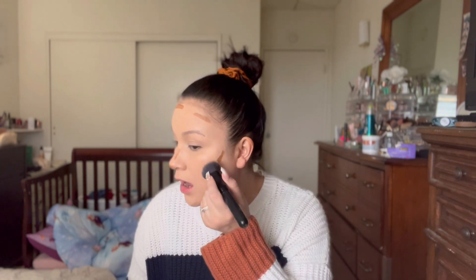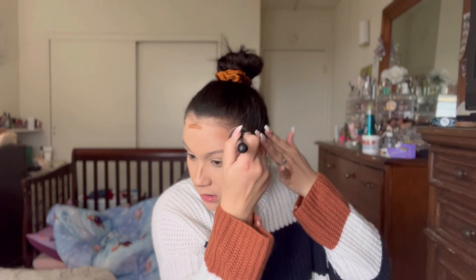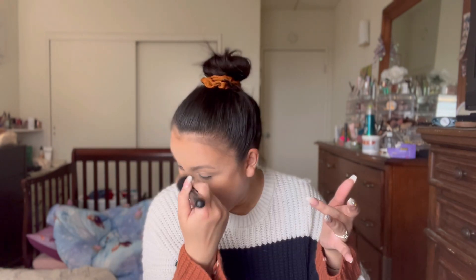For the contour I'm just keeping it more in the back. This is a bit warmer than what I would normally use for actual contour, but it is what it is. I'm just going to take whatever's left on my sponge and go over it just to soften it up. Sorry my hair is in this normal bun — I didn't do anything fancy.